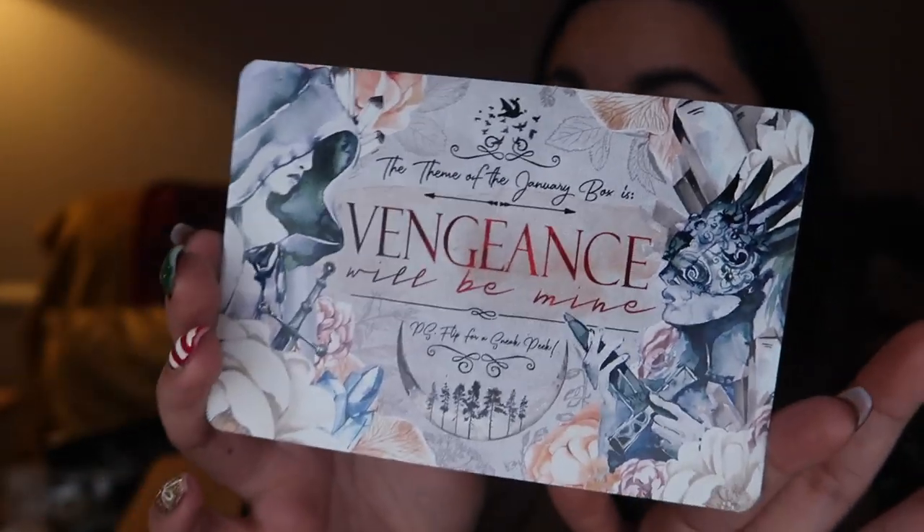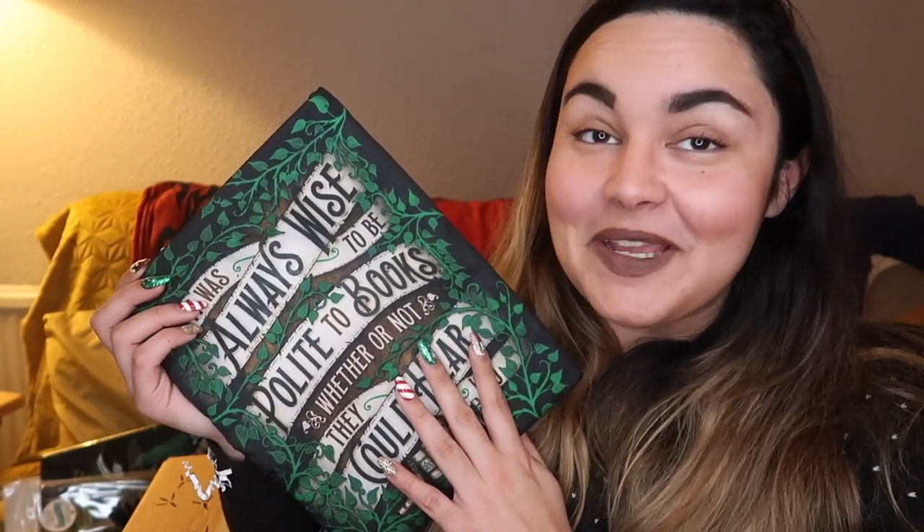The last thing in the box is just the newsletter for the month — that spoiler card is stunning. Vengeance will be mine! Very excited about this one. So that is pretty much it for the December Owl Crate. Please let me know which item from this box was your favourite — mine was the book sleeve. Please also don't forget to like this video if you liked it, and subscribe if you want to. In the description you'll find a link to Owl Crate, all of their social media, and my discount code. You'll also find links to my Goodreads, Instagram, and Twitter, as well as my Bookish Body and Candle websites with a 10% off discount code. That's it from me today, guys. Bye!